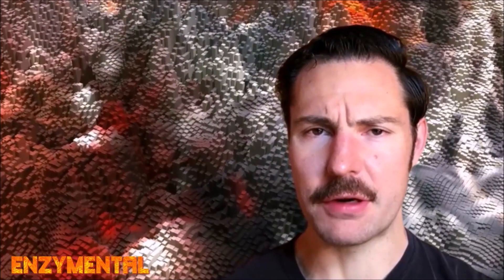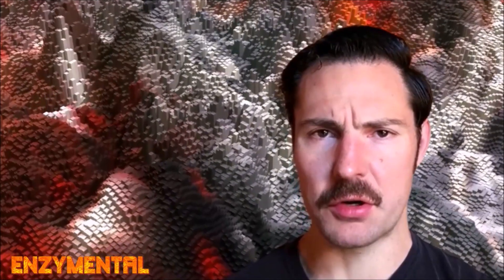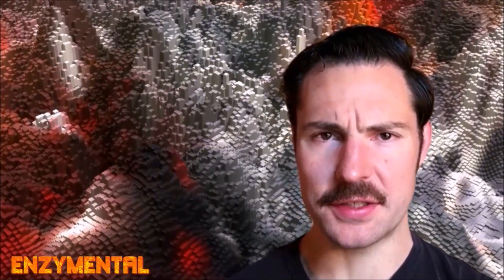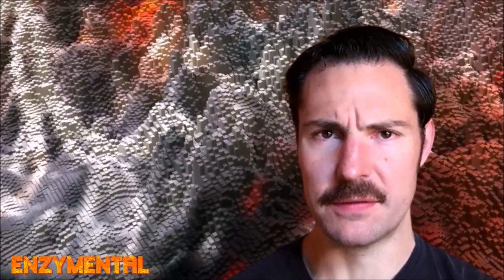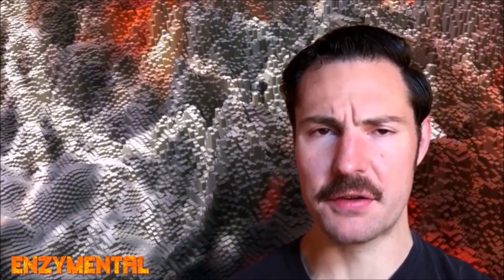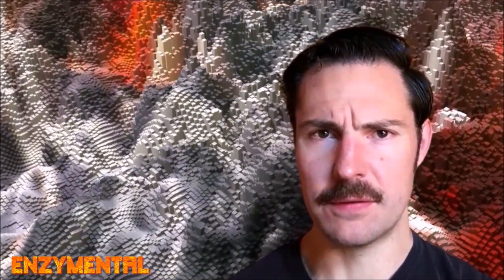Leaky gut syndrome, also known as intestinal permeability, happens when the functionality of these ordinarily tight junctions declines, leaving the gut vulnerable to toxic substances and severe chronic inflammation that can contribute to diabetes, obesity, neurological disorders, inflammatory bowel disease, and cancer.